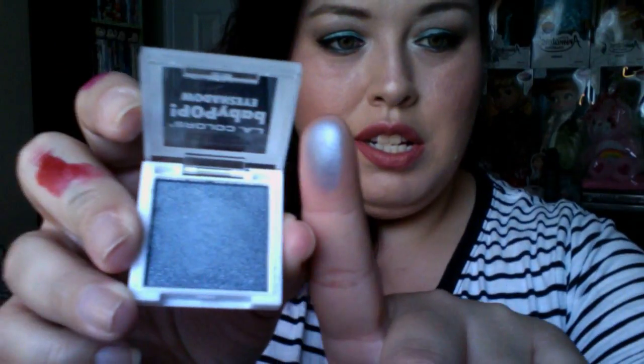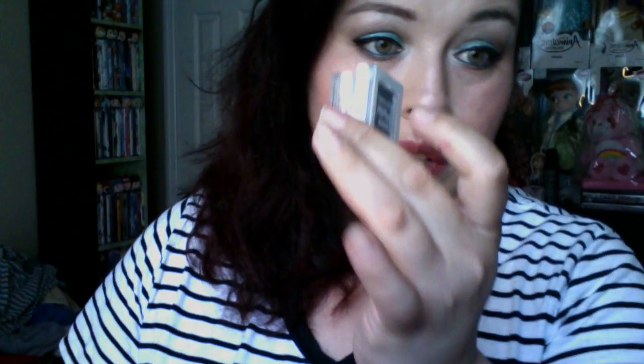I picked up three LA Colors baby pop eyeshadows — there's a nude color, one called Teal Steel which I actually used in my look today, and a Blue Mermaid shimmer that looks like something a mermaid would wear. These were two for one dollar, so I got two of the singles and one other, plus a liner.